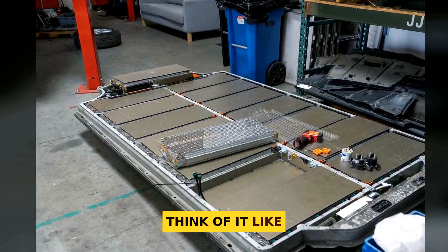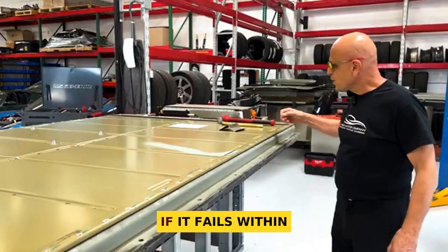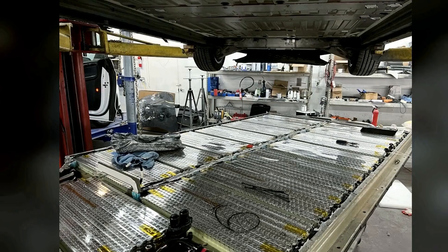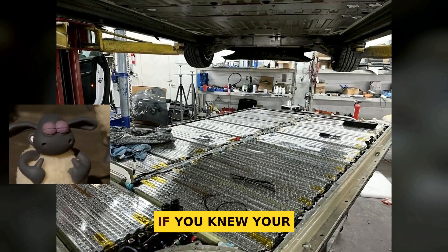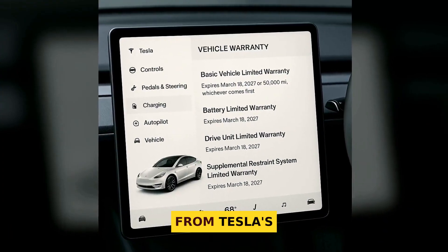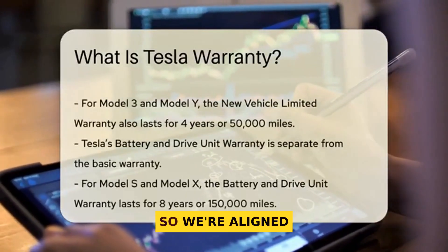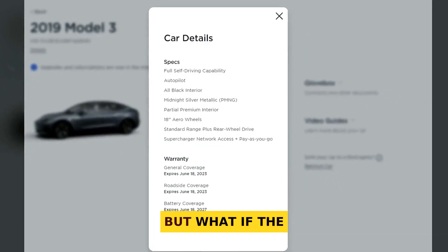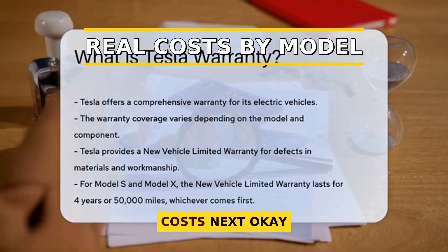Beyond the warranty window, degradation is usually modest. Tesla's own data shows about 12% capacity loss after 200,000 miles on Model S and X, meaning you still have roughly 88% left after a decade of normal driving. That's why most owners never get anywhere near a full pack swap during typical ownership. Think of it like planning to keep an engine under a long powertrain warranty — if it fails within that time, the manufacturer eats the cost. Same idea here.